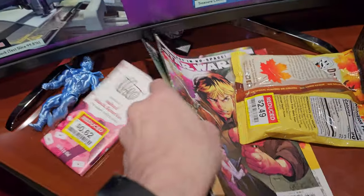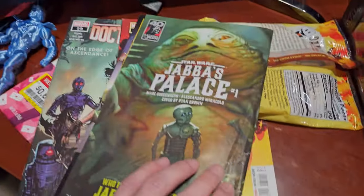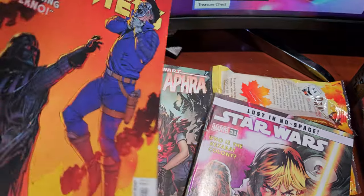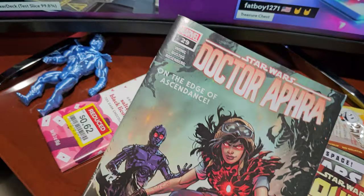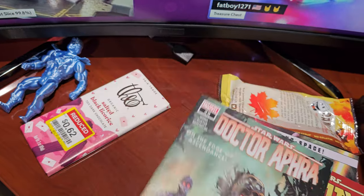This week's comic haul includes Star Wars Marvel 31, and this came in horrid condition — directly from Marvel. I'm glad I have digital copies available. We also have Star Wars Bounty Hunters Marvel 31, The Coming Inferno with Vader, and Dr. Aphra with our two favorite murder droids on the edge of Ascendance.